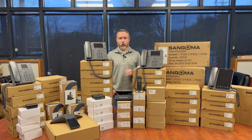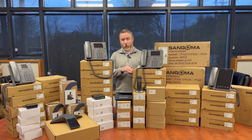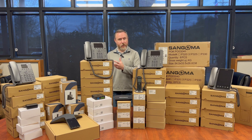This customer also has a very mobile workforce, so we're including a total of 40 licenses for Sangoma Connect so they can have the Sangoma Connect app on their mobile device. There's also a Sangoma Connect app for the desktop as well.